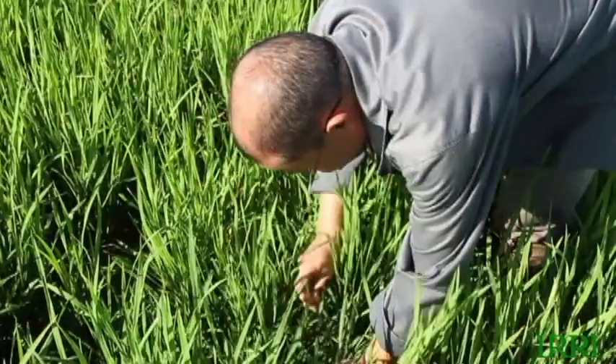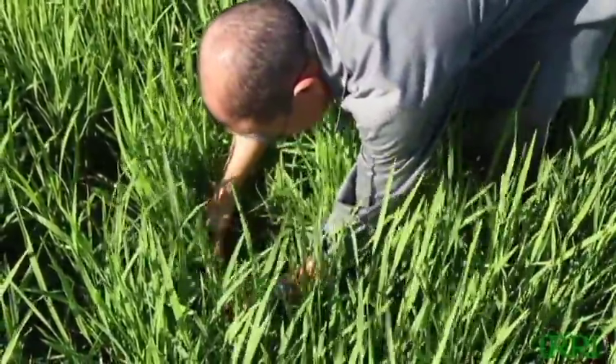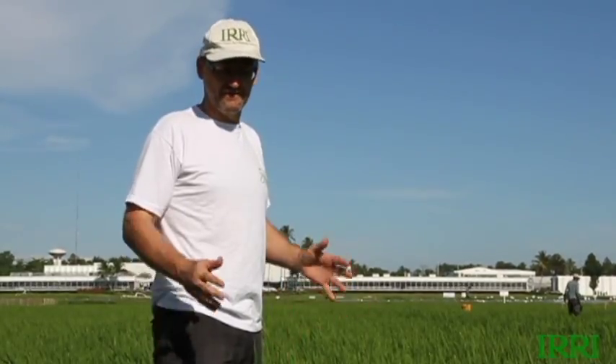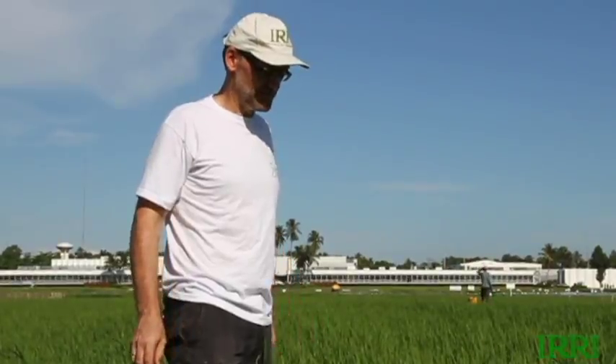They assessed for diseases, insects, weeds, and even rats. They went across the whole field and stopped at about 30 locations to assess what was there. That'll be interesting and more objective information — sometimes we get biased by thinking we've spotted this problem or that problem. But they've done it in a very systematic manner and we'll see what they found.